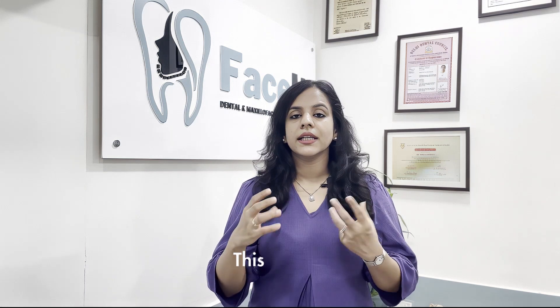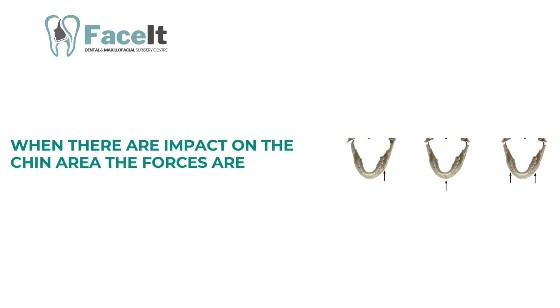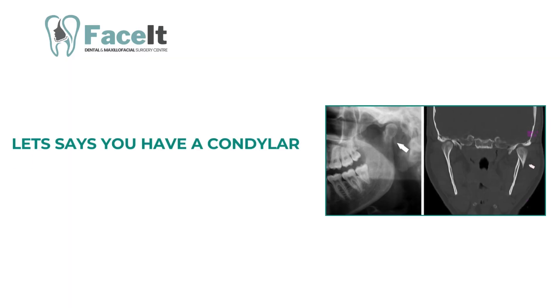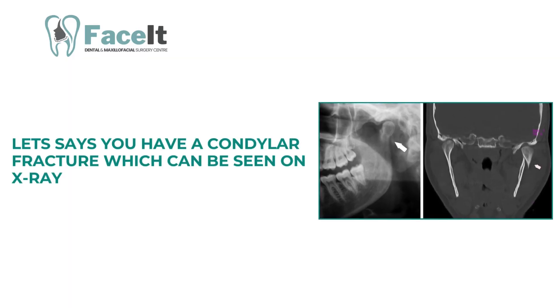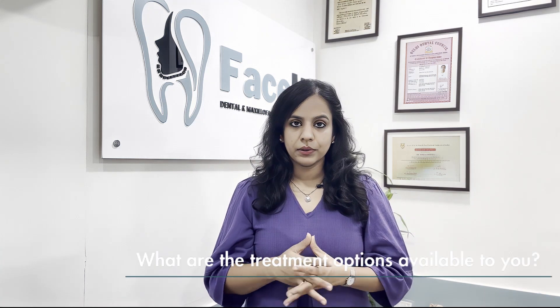Being very thin, the condylar neck is a very fracture-prone area, especially when there is impact on the chin area, as forces are directly transmitted to both sides of the condyle. If a condylar fracture is seen on X-rays, in which circumstances does it need treatment, and what are the treatment options available?